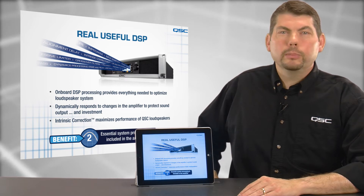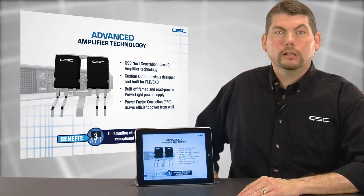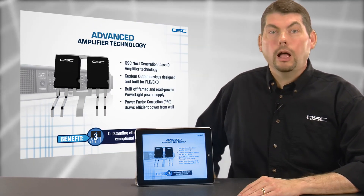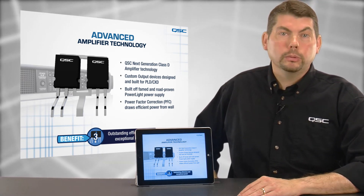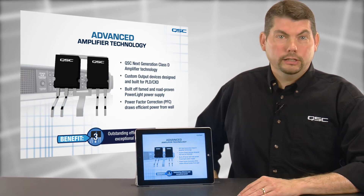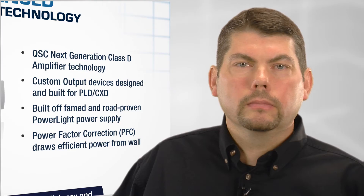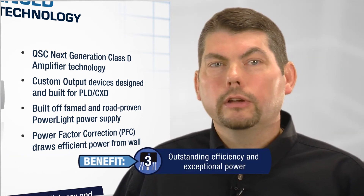Third, PLD and CXD are built on advanced amplifier technology. These amplifiers feature a next-generation Class D amplifier design, with custom output devices specifically designed and built for these new amps. These output devices enable high-voltage operation without needing a full bridge, and offer superior audio quality and thermal performance due to the co-location of the semiconductors. The PLD and CXD also utilize QSC's famed and road-proven PowerLite power supply, with power factor correction for efficient current draw from the wall. All of these factors combine to provide outstanding efficiency while delivering exceptional power.